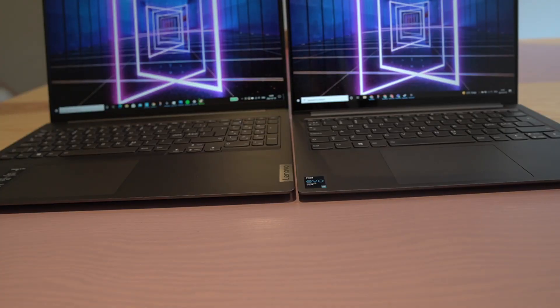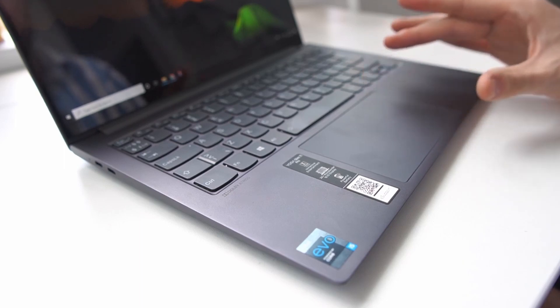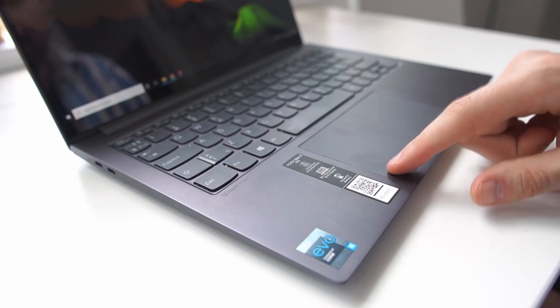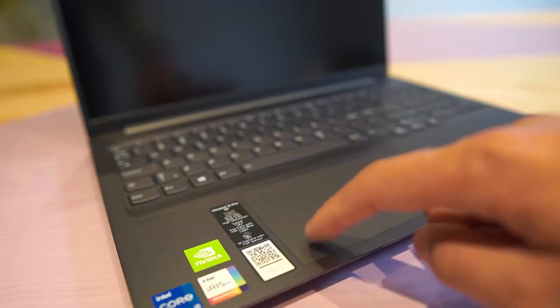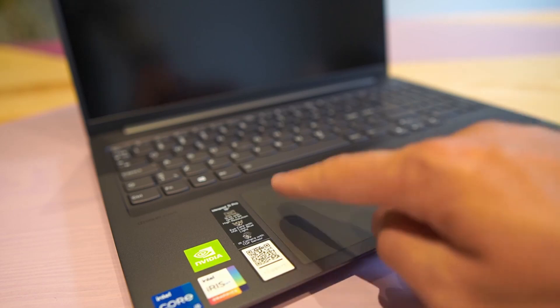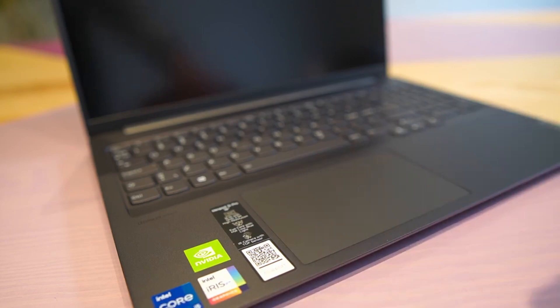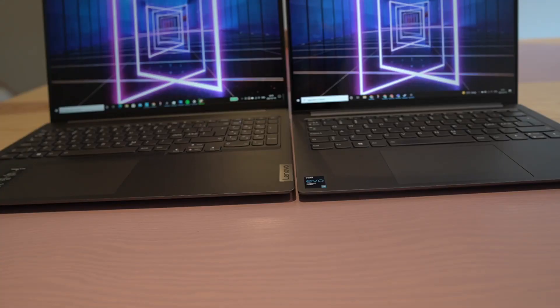The trackpads are very similar, however the Yoga unit I received has a rattling noise on soft clicks — likely a quality control issue, which is not uncommon with Lenovo laptops. The IdeaPad 5i Pro's trackpad has no rattling and is very comfortable, responsive, and a real plus of using the laptop. The 16-inch IdeaPad also features a numerical keypad and full-size arrow keys, which won't be present in the 14-inch version.